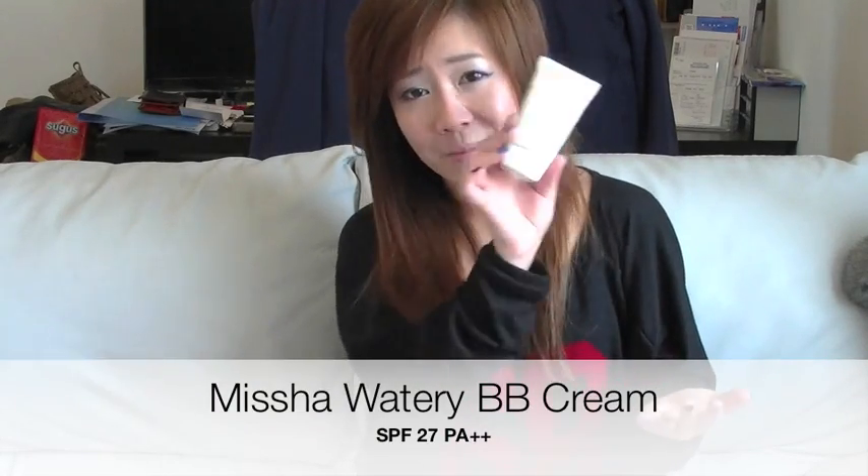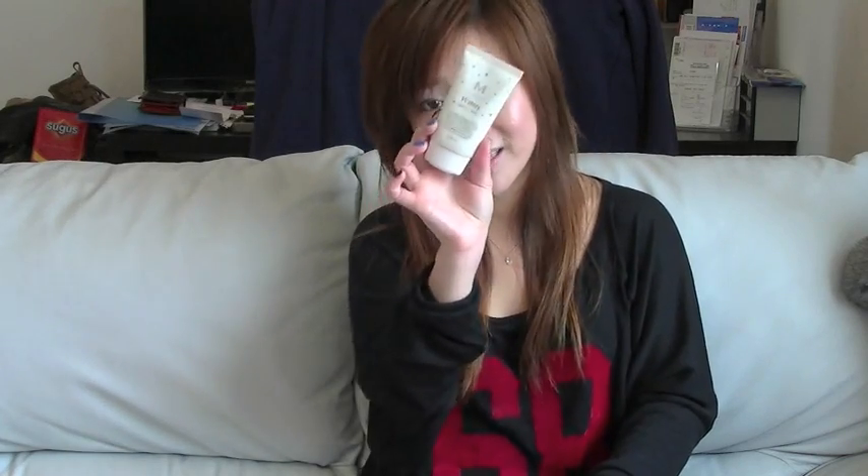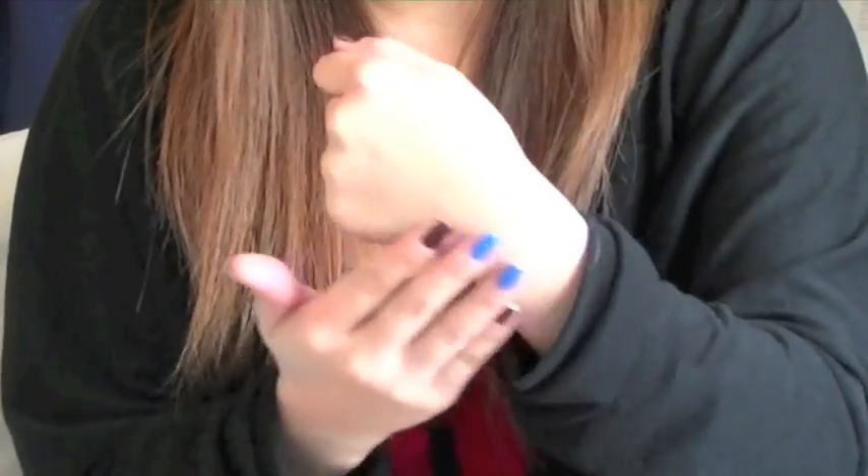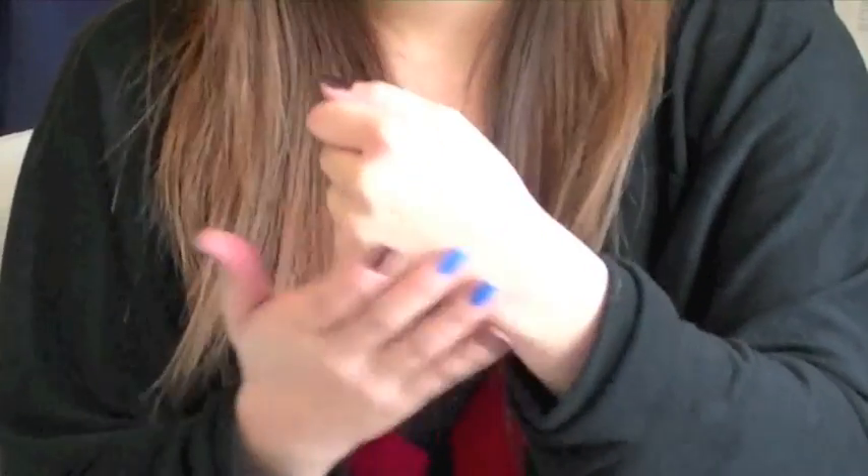Okay, so next up is the Missha Watery BB Cream. You guys have heard me talk about this a lot. I've used this many, many times — it's actually one of my favorites. I love the consistency. It's so light and watery. This BB cream is perfect for days where you just don't want to wear much makeup. You want a little bit of coverage, you want your face to feel moisturized, you want it to look natural. As you can see, it's really watery, but it's almost like airbrush makeup. And even though it is very light, it's definitely buildable. If you're someone who doesn't really like heavy coverage, then I recommend using something like this. This is great for evening out redness in your face.